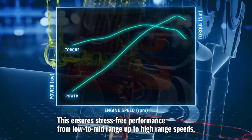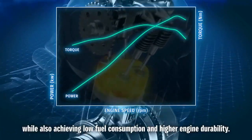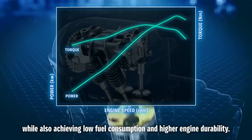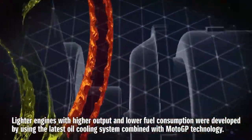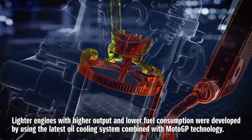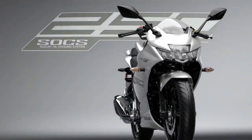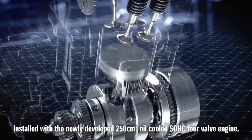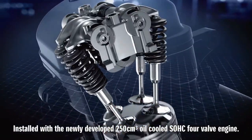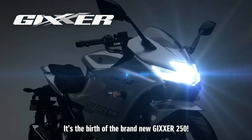This ensures stress-free performance from low to mid-range up to high-range speeds, while also achieving low fuel consumption and higher engine durability. Lighter engines with higher output and lower fuel consumption were developed by using the latest oil cooling system combined with MotoGP technology. Installed with the newly developed 250 cubic centimetre oil-cooled SOHC four-valve engine, it's the birth of the brand new GXA 250.